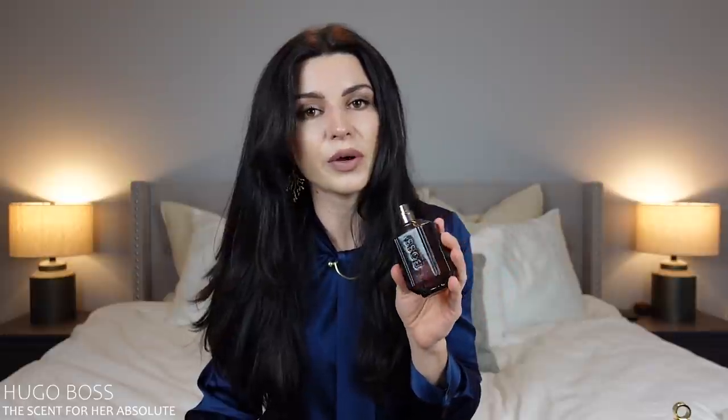The next one is also a Hugo Boss fragrance — The Scent Absolute. This is supposed to have a coffee note, but I don't smell the coffee. It really just smells like a very generic, inexpensive women's fragrance. I'm on the hunt for a beautiful coffee fragrance and this one just is not it. It also doesn't perform — very, very poor performance. So goodbye to The Scent Absolute.